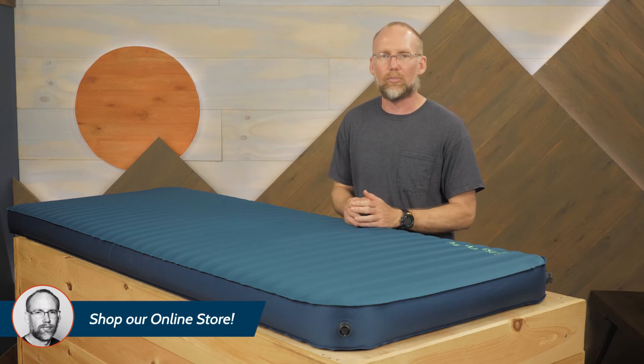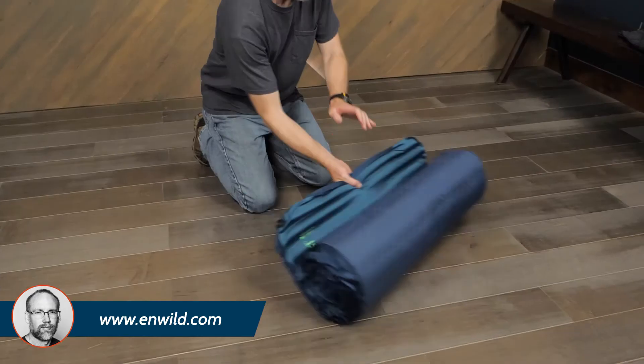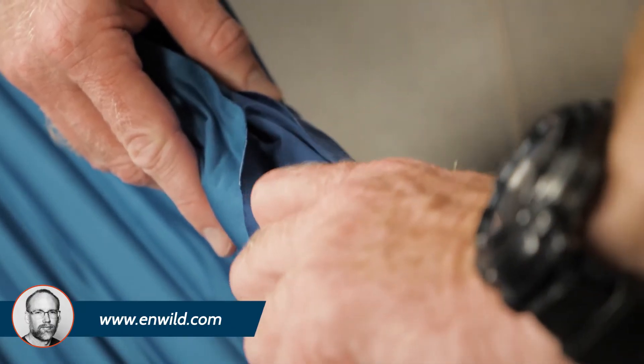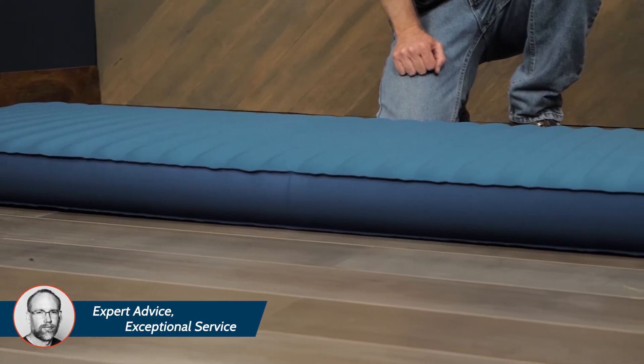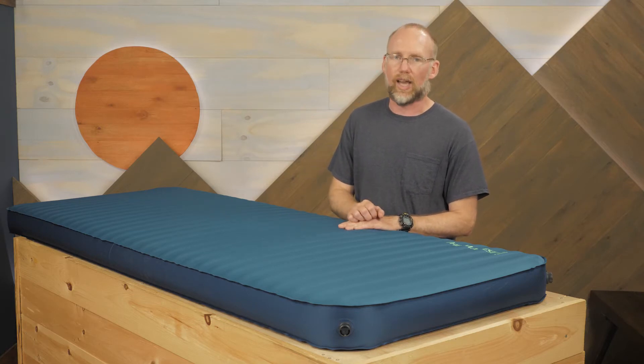All in all, this self-inflating pad is so big that Therm-a-Rest designs special valves for it. To inflate, unroll the pad and open the one-way inflation valve conveniently marked 'in' to let the open-cell foam inside the pad soak up air just like a sponge. You can top it off with your breath, a pump, or the included pump sack.